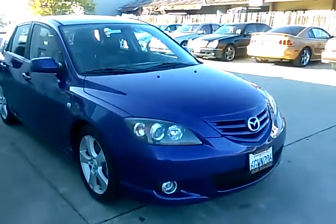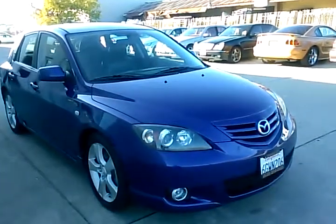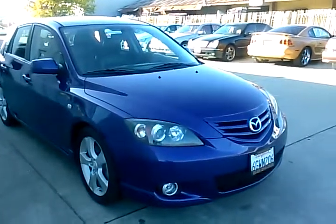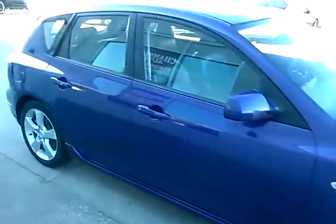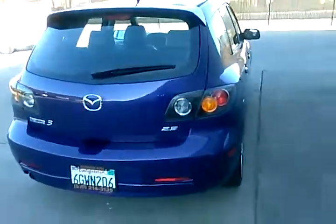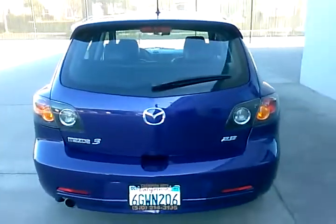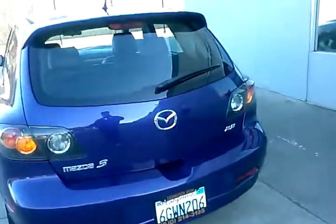Hi, this is Paul with Champion Auto in Hayward. This video is going to be showing you our 2005 Mazda 3 sedan that we just got in and currently have available. Here's a walk around on the car, and it is a 2.3 model.